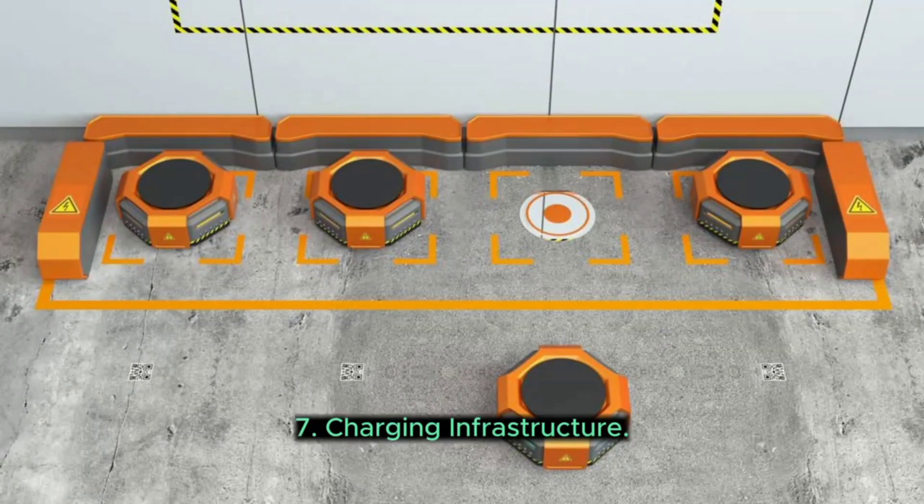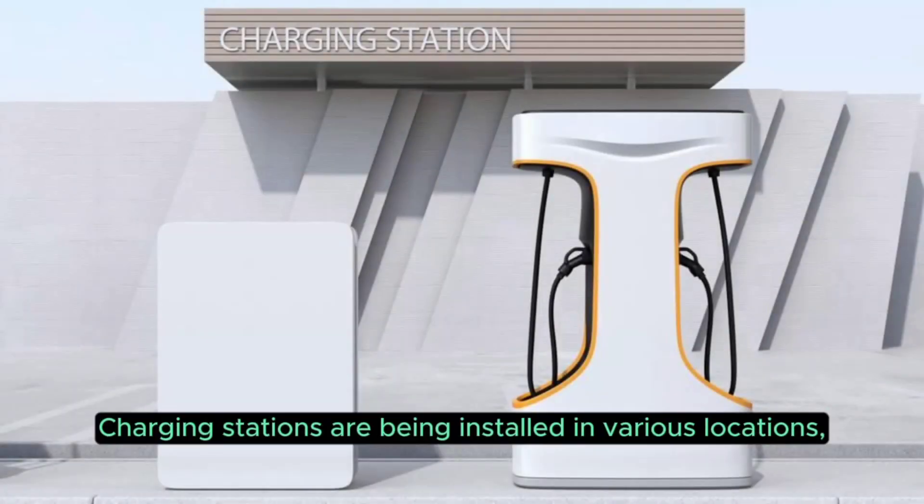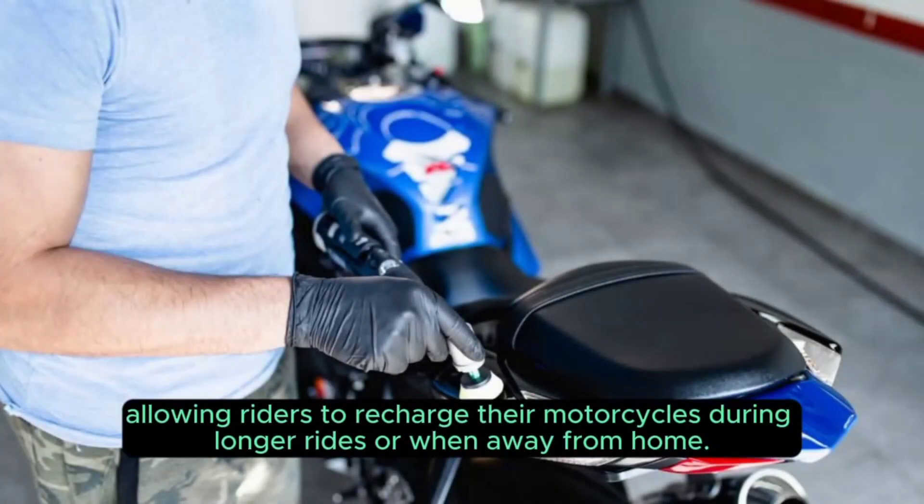7. Charging Infrastructure. As the popularity of electric motorcycles increases, so does the availability of charging infrastructure. Charging stations are being installed in various locations, allowing riders to recharge their motorcycles during longer rides or when away from home.